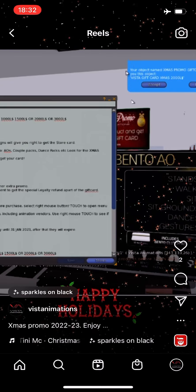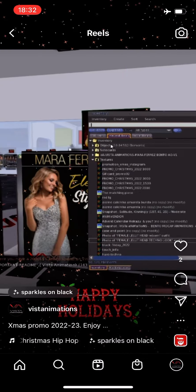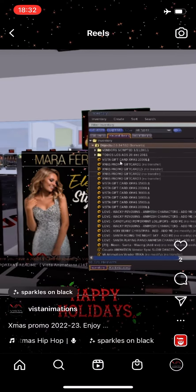Touch the sign to get the notecard information. And after purchase, touch the sign to get the gift card and the notecard information.